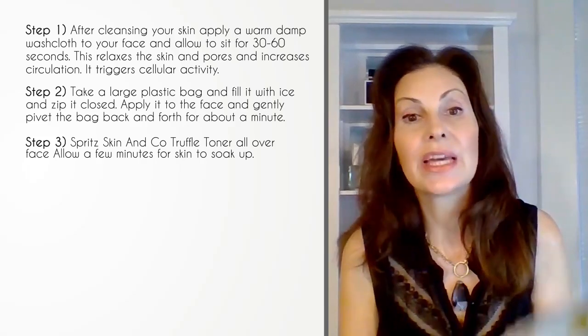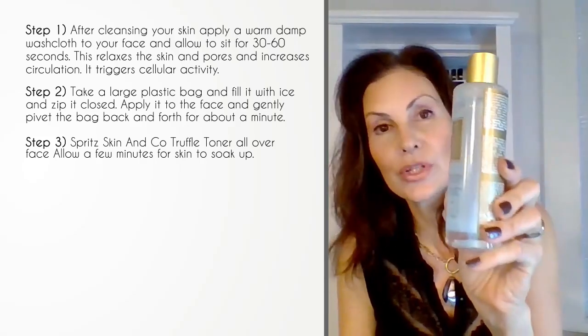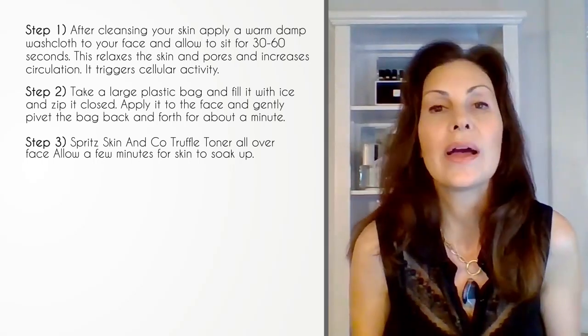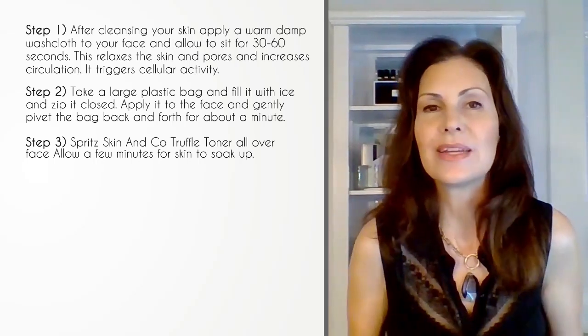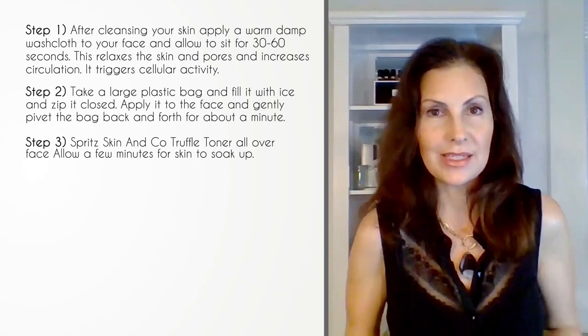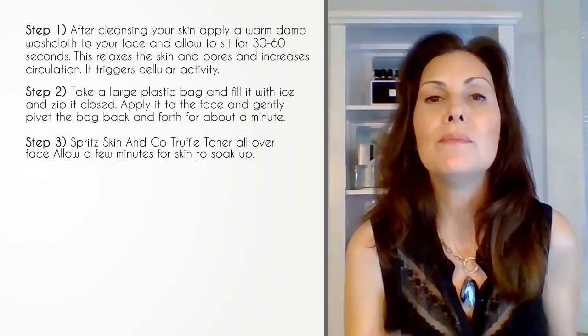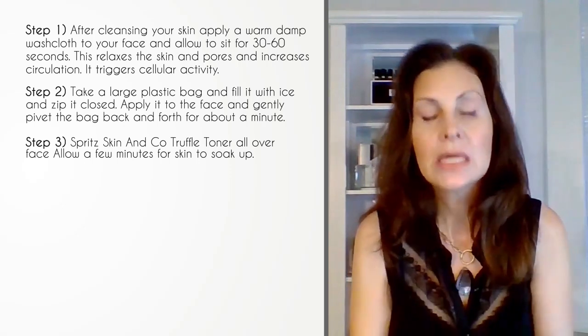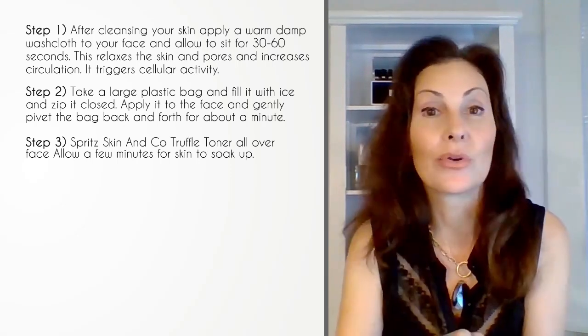Step three: spritz your skin with Skin & Company Truffle Toner. This is one of the best toners out there — it's a powerhouse. Why? Because it has those ingredients that make truffles so fabulous and delicious. It's those vitamins and minerals that are key to basic skin function, and with those ingredients you're going to get better absorption.